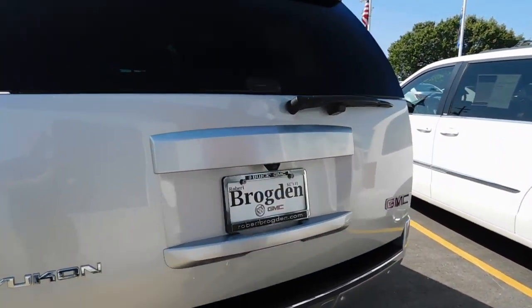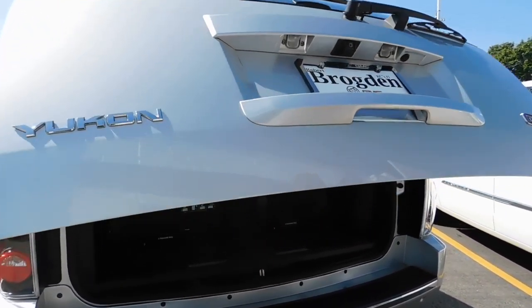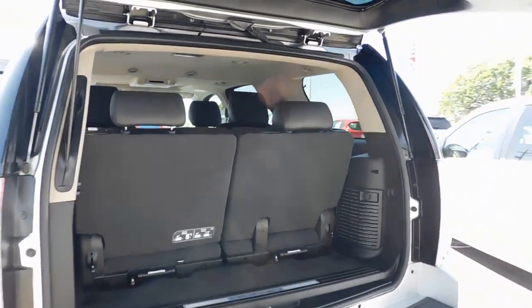You have power everything, from the lift gate. You can also tow a boat behind it due to the horsepower this vehicle produces. There's a built-in Class 3 hitch to accommodate that.